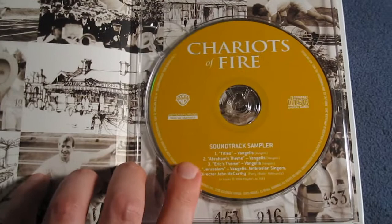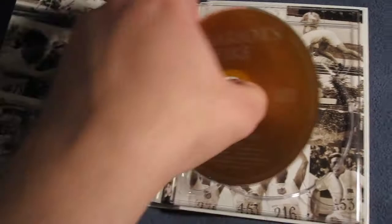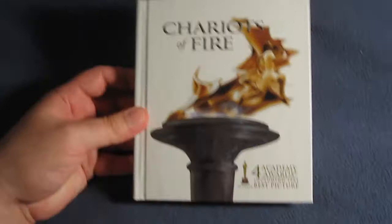Here at the back is the soundtrack sampler with titles Abraham's Theme, Eric's Theme, and Jerusalem. There's some more artwork behind the disc. Chariots of Fire Blu-ray Digibook by Warner Brothers Home Entertainment — another excellent job on their digibook release. If you've seen Chariots of Fire, definitely let me know what you think in the comments or a video response below. Hope everyone's doing well. Take care.